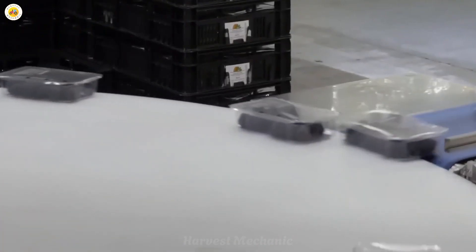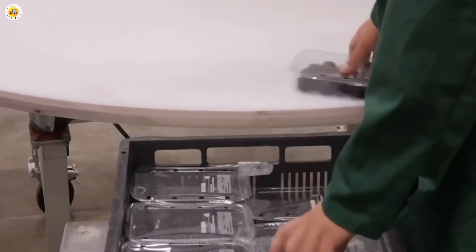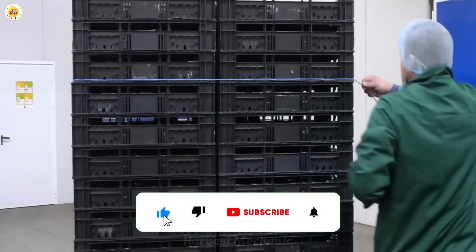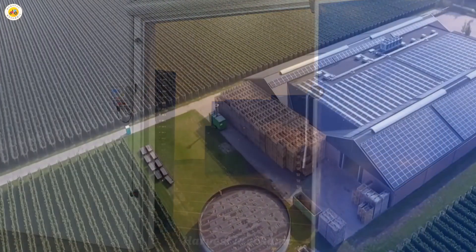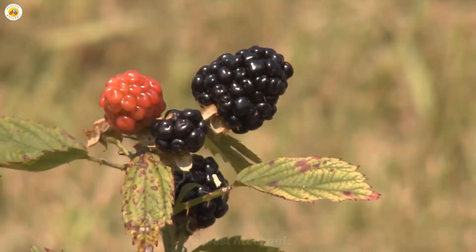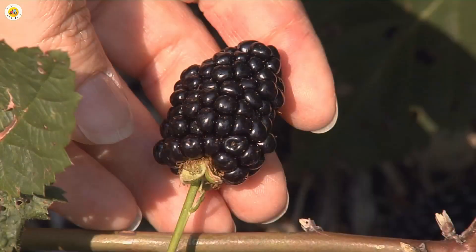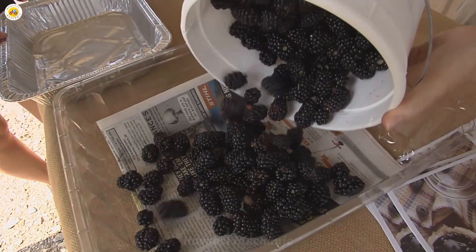Each box of blackberries is carefully packaged and fully labeled. The process from the farm to the consumer's hands is a journey filled with dedication and care. Share your favorite story about this wonderful fruit in the comments below, and don't forget to subscribe to the channel for more helpful videos. See you in the next exciting journey.